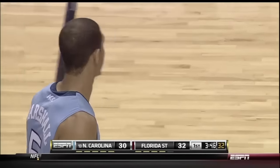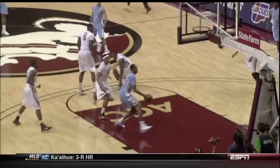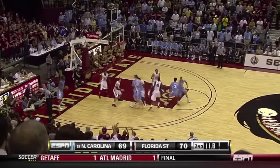Kendall Marshall finds Henson with a 45-foot bounce pass — are you kidding me? Take a look at that bounce pass. Absolutely sensational. He looks like Phil Ford there, baby. People, passion, college basketball, man — March is the best.